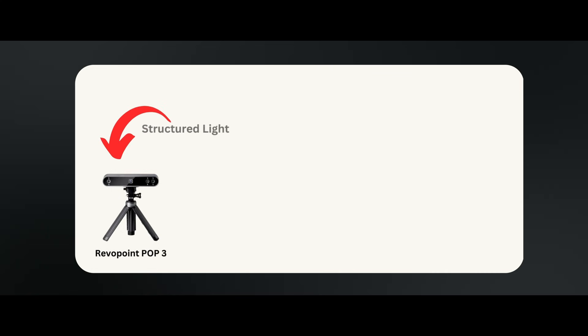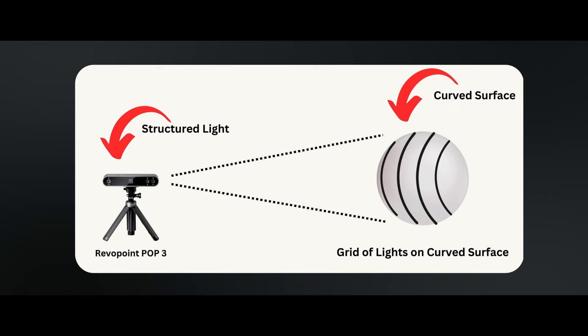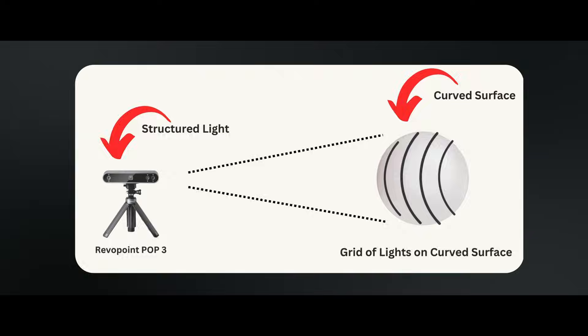Let's talk about the technologies. RevoPoint POP3 3D scanner uses the structured light 3D scanning technique. It projects a grid of invisible lights onto the object surface and uses a camera to see the light pattern. By calculating how much the light grid bends from its original form when projecting it on a curved surface, the 3D scanner gets the 3D geometry of that surface. As for Kiri Engine, it has more than one 3D scanning technique, but for this video I'm only going to use two: photogrammetry and LiDAR. Photogrammetry uses pure photos to turn objects into 3D models, using cutting-edge computer vision to recognize feature points on the object and turn those into high-quality 3D models.